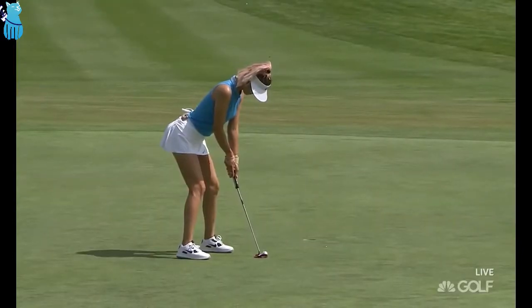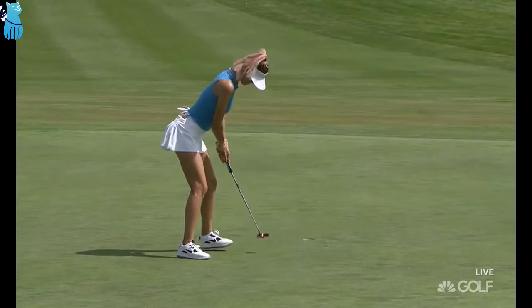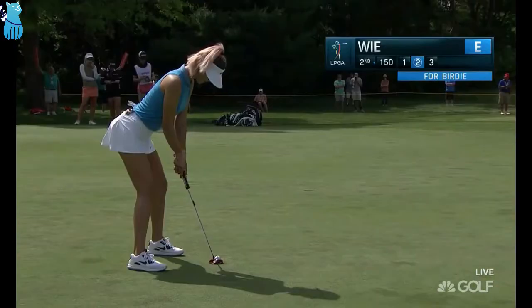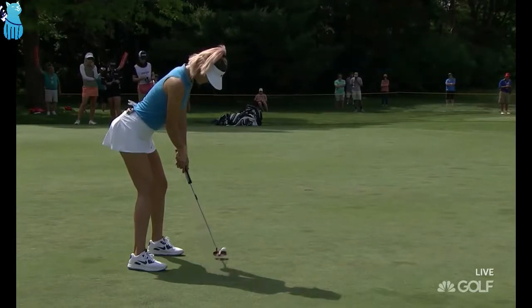Looking at her putting stance, still doesn't look entirely comfortable though. I'm not so sure that she's looked comfortable. A little bit downhill, tiny bit of break to the right.